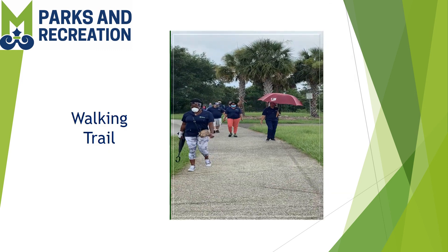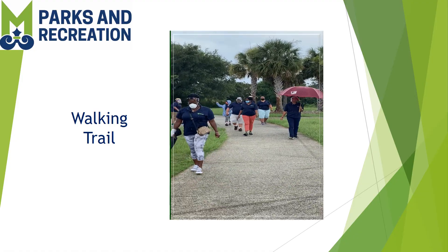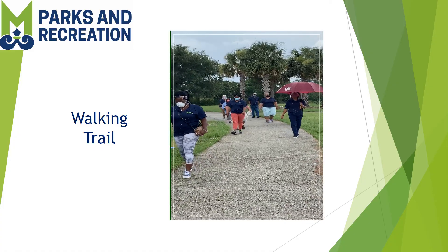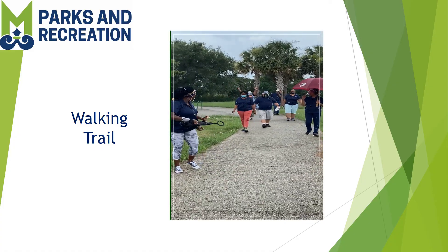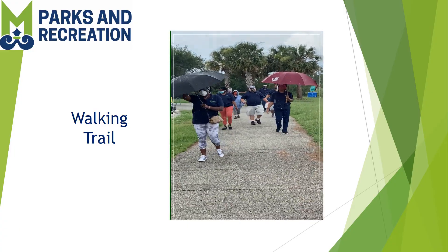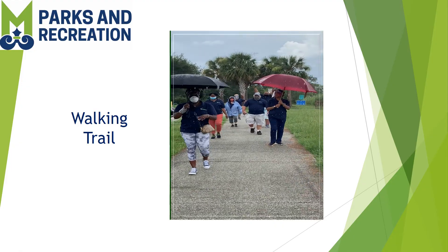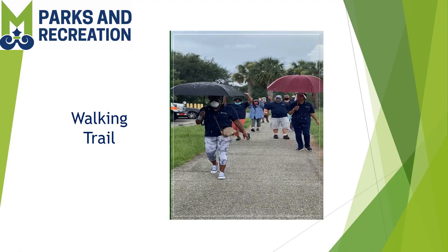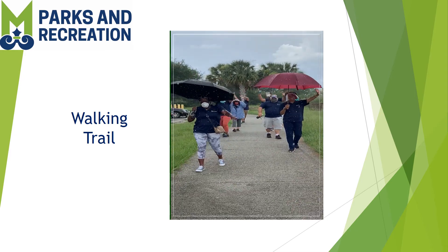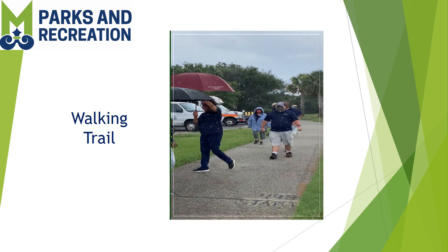There is also a walking trail here at Arlington Park that goes around the entire park. This morning we have seen a few joggers, and now we have a walking crew. Just so y'all know, these fabulous people are some of the amazing staff of the Senior Center Programs. And it's raining!